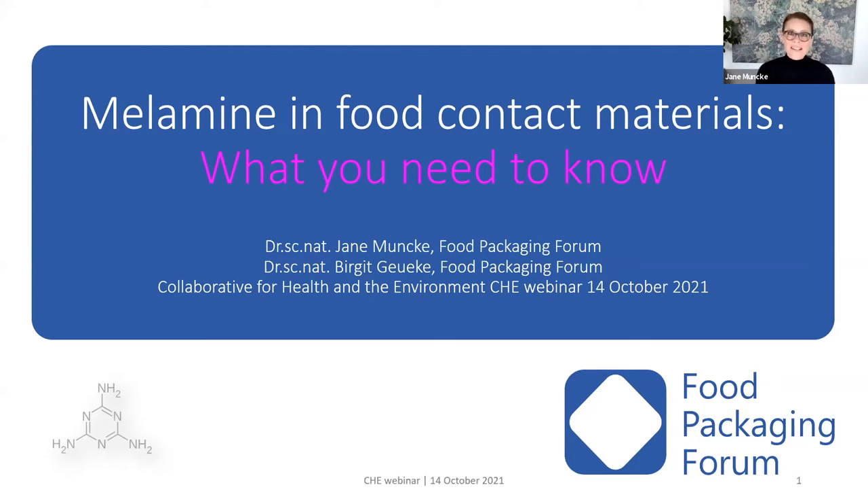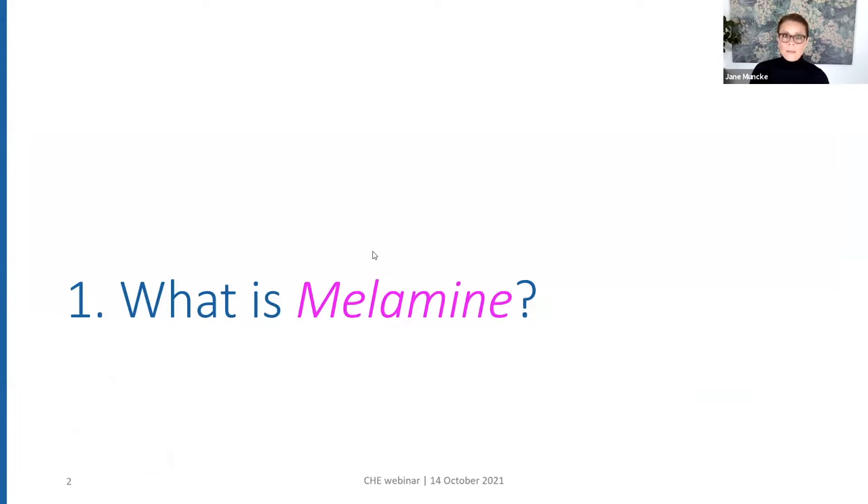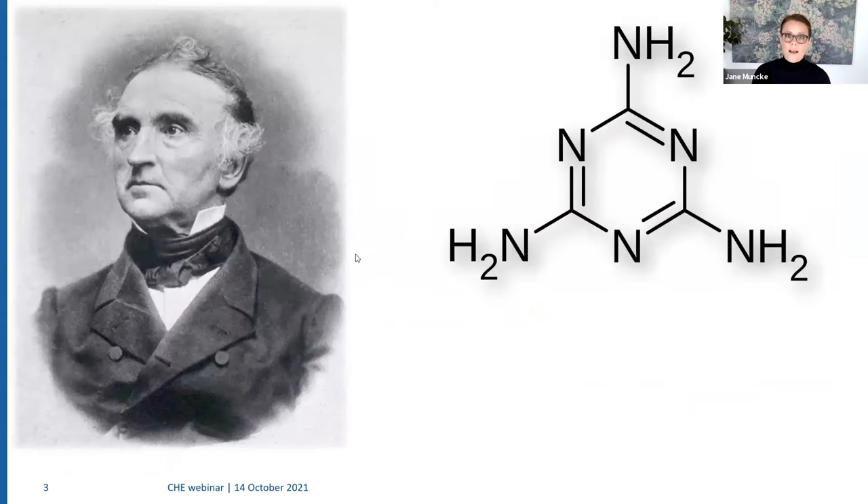Wonderful. Thank you very much, Karen, for the kind introduction. I want to also acknowledge my colleague, Dr. Birgit Goyeke here from the Food Packaging Forum, who also contributed to preparing the slides for my talk today. So let's start by taking a look at melamine. What is it actually? Melamine is a synthetic chemical that was first made by German chemist Justus von Liebig in 1834. It's a so-called organic chemical that was subsequently used in the manufacture of novel synthetic products like plastic resins. It contains six nitrogen atoms per molecule.